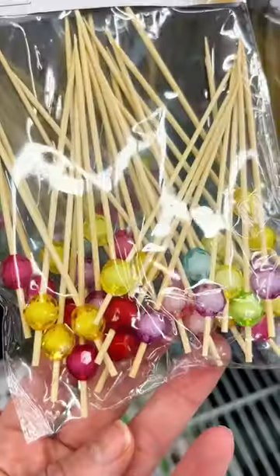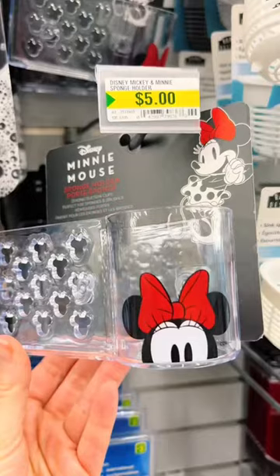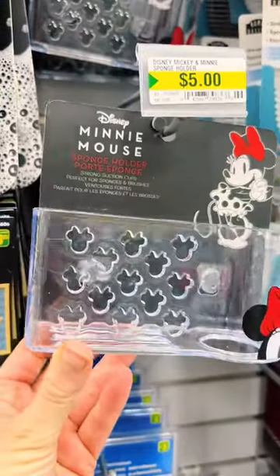These bamboo skewers with little colorful beads — if you are hosting, how cute are these? Disney fans, there's a Minnie Mouse sponge holder — are you kidding me? How cute is this?